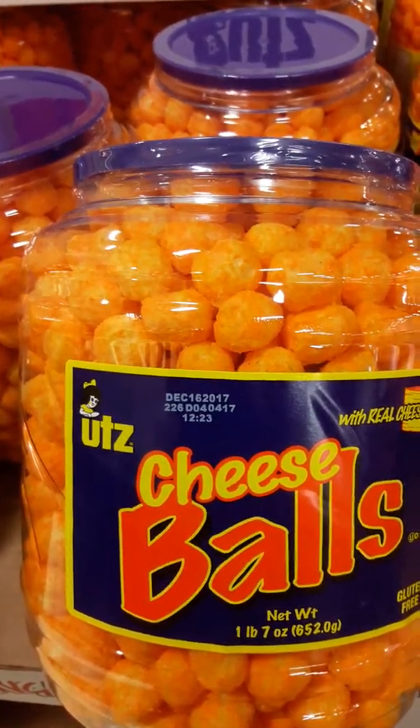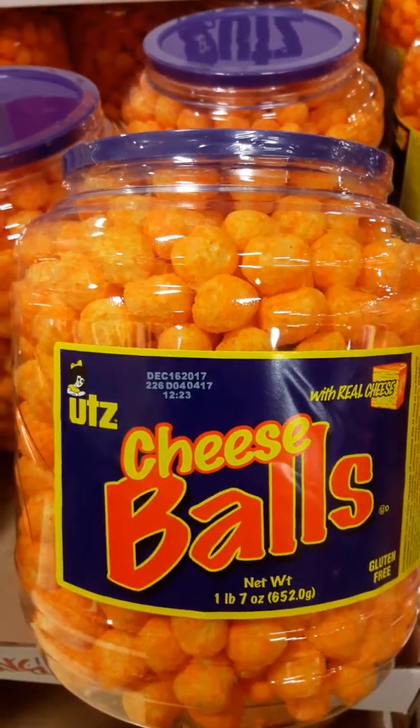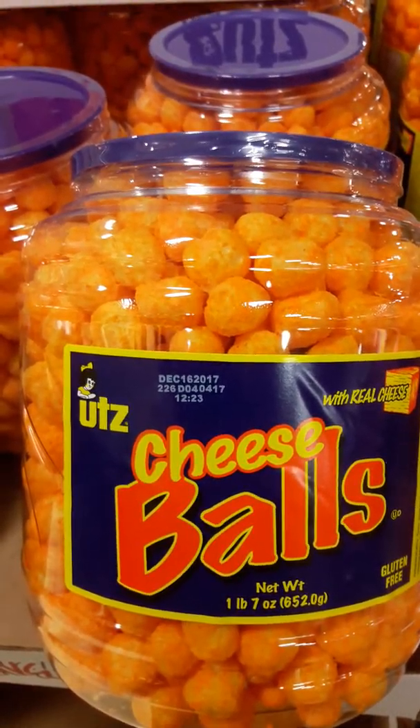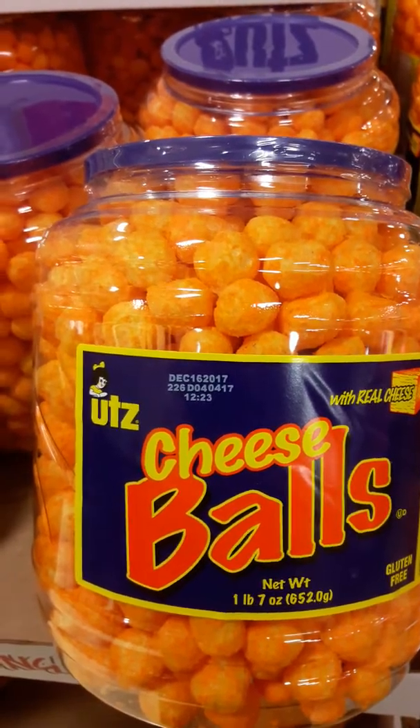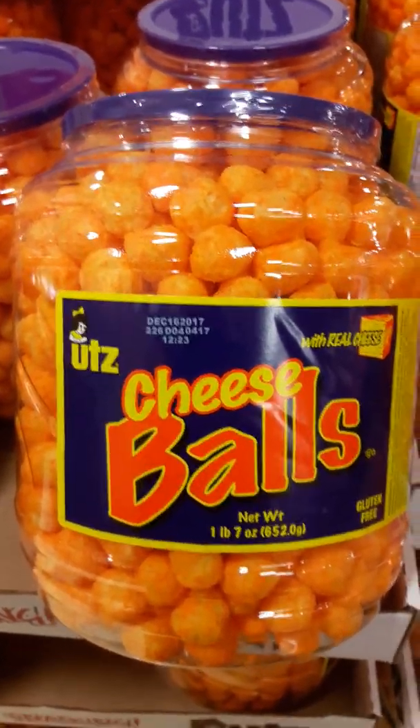And here it is, the kicker, guys — that makes them so great. It contains no partially hydrogenated fats. Also, it is a gluten-free food. Awesome.